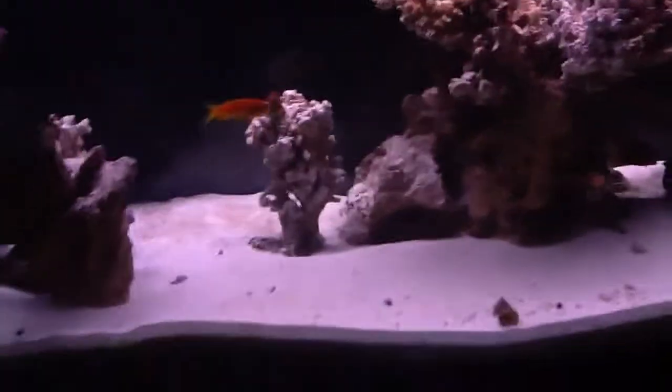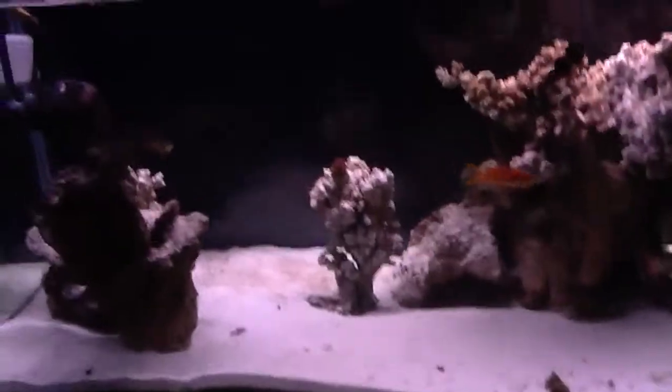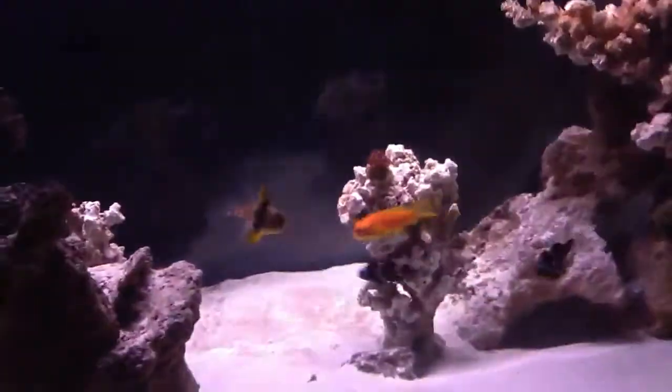My peppermint shrimp actually got sucked into the overflow and it's now down in the sump. I might try to net him out and put him back in the display, but I'm not really sure. He seems to like it down there — he's eating up all the detritus and stuff that's collected in there.